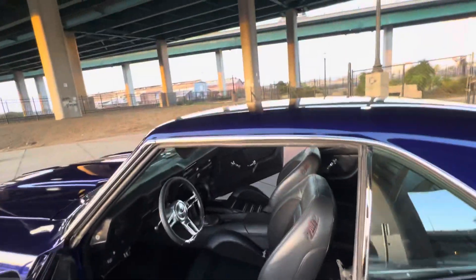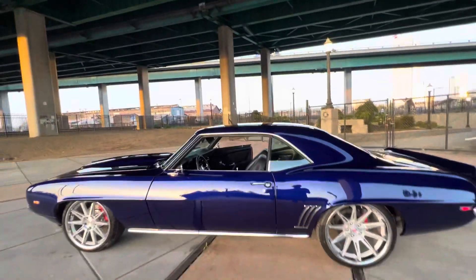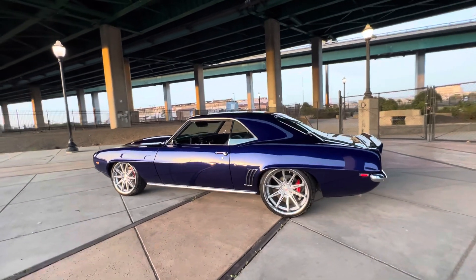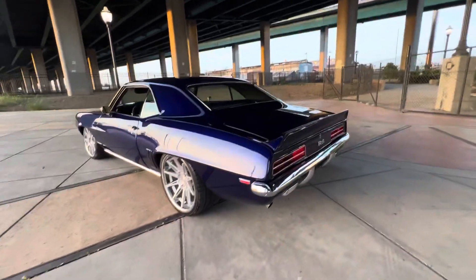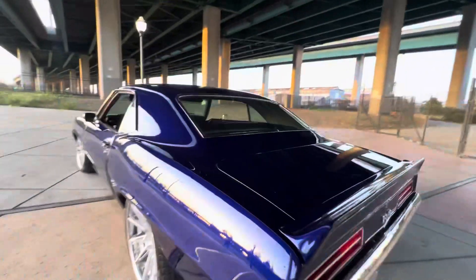It was good on the freeway, even at this stance with two of us in there. Four-piston Wilwoods on the rear, 9-inch rear end.